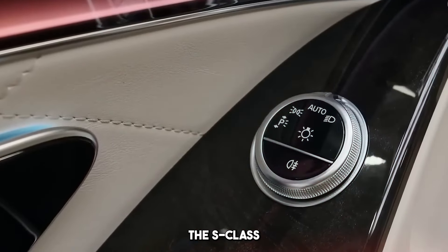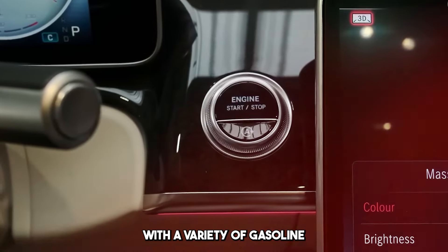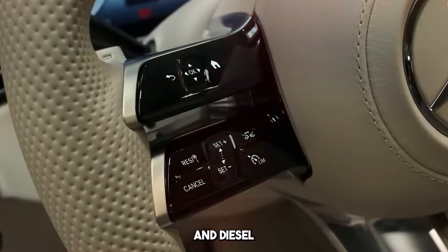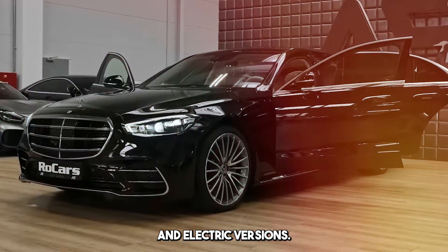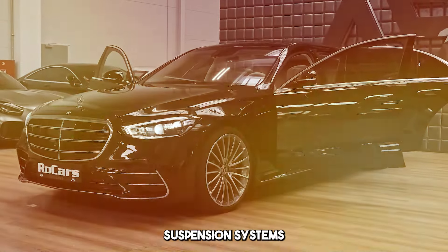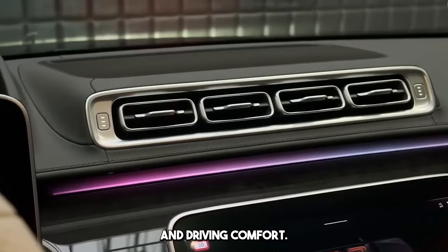The S-Class generally offers powerful engine options. It is available with a variety of gasoline and diesel engines, as well as hybrid and electric versions. It is equipped with suspension systems and advanced transmissions that combine performance and driving comfort.